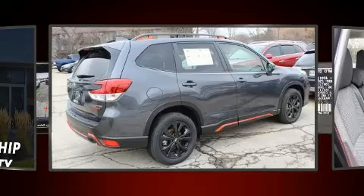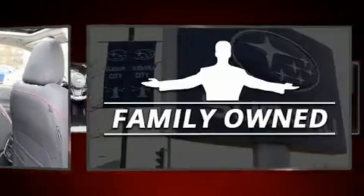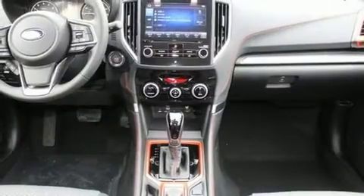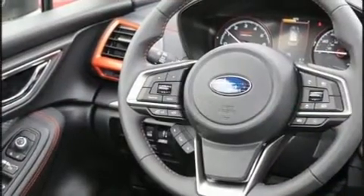Subaru prioritized fit and finish as evidenced by adjustable headrests in all seating positions, a built-in garage door transmitter, automatic dimming door mirrors, fully automatic headlights, a power rear cargo door, lane departure warning, and remote keyless entry.